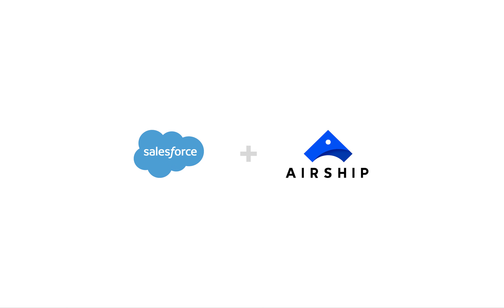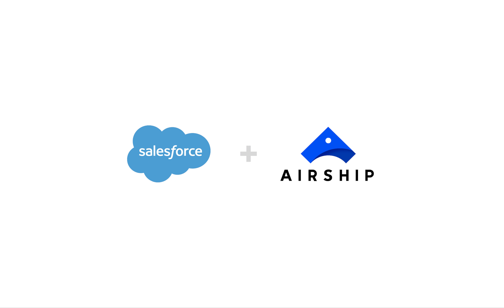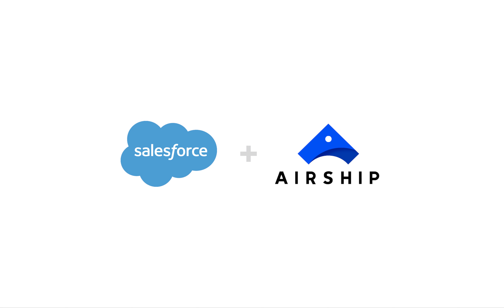Introducing Salesforce Marketing Cloud combined with Airship, the leading mobile-first customer engagement platform. This integration connects the entire customer experience across channels, combining best-of-breed mobile engagement with the power and extensibility of Salesforce Marketing Cloud.